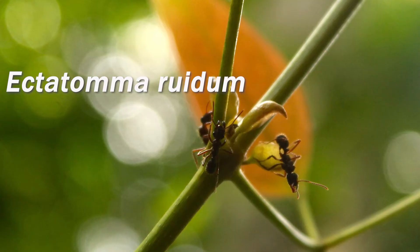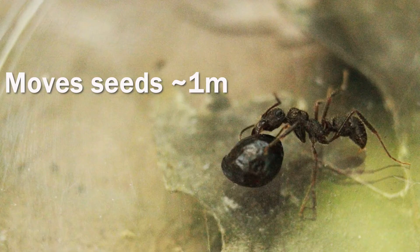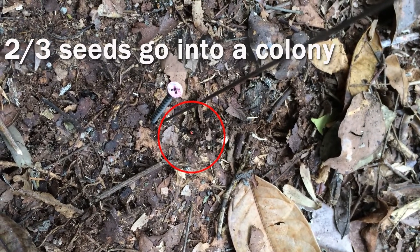By placing seeds on the forest floor and tracking ants moving seeds, I found that this ant species, Ectotoma ruidum, is the most consistent remover of seeds, moving them an average straight-line distance of one meter. Around two-thirds of the seeds moved were taken into an Ectotoma colony.